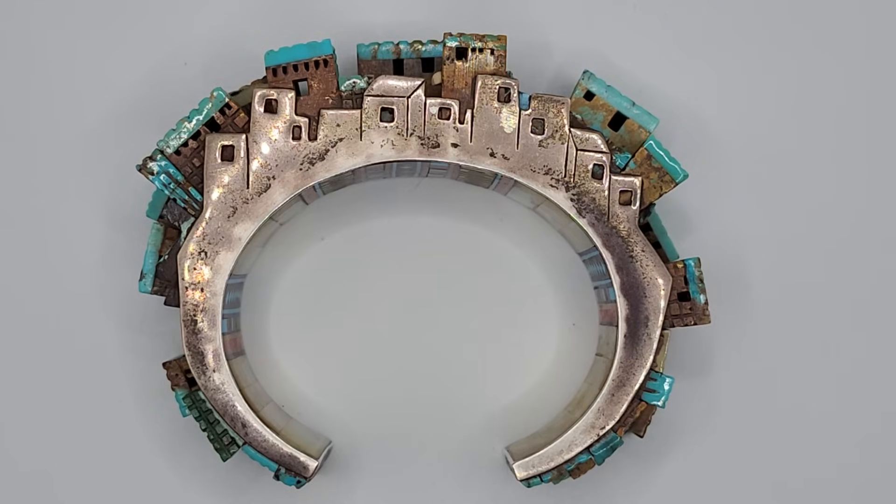Hello, everyone. It's Jason. I decided to do the second part of the trip to Don Scott Antique Show. So this is video two, as I promised you.